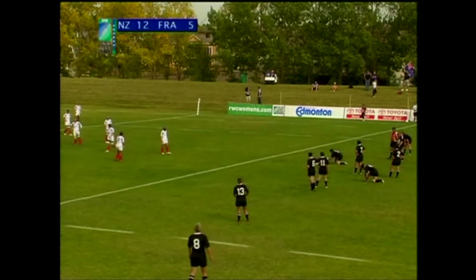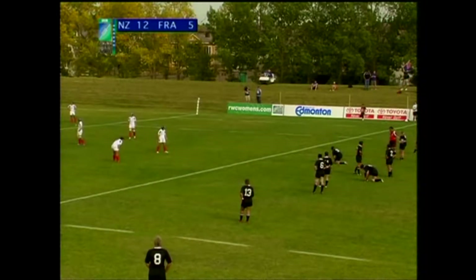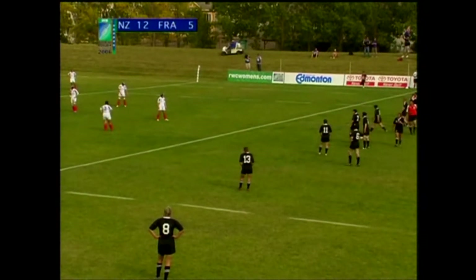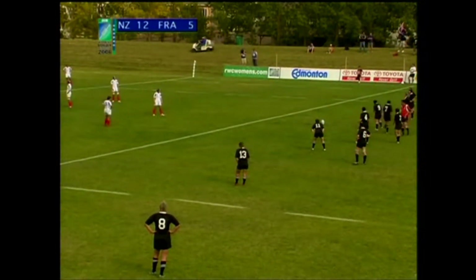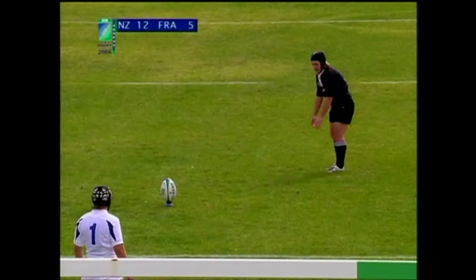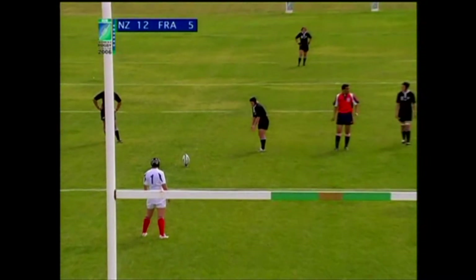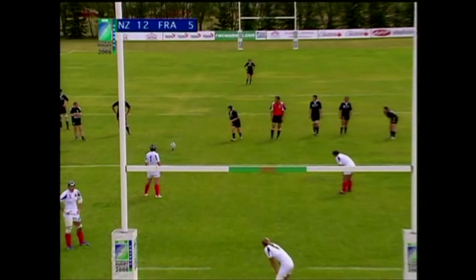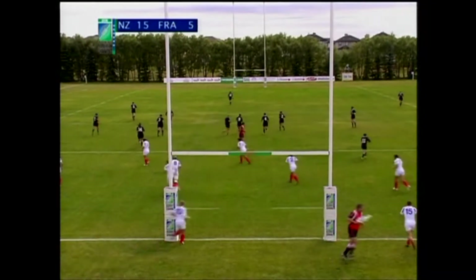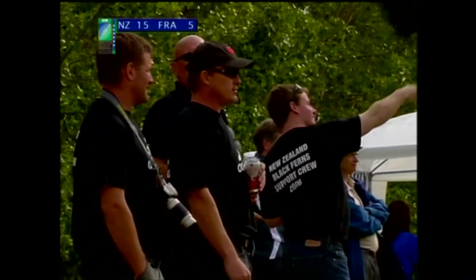New Zealand have dominated this first period of the game. They lead two tries to one and two thirds of the game virtually — possession for New Zealand. And now a chance of three more points from Emma Jensen. Multi-talented sportswoman is Jensen, as she represented New Zealand hockey at all levels, now a key figure in their rugby squad and a great kicker as well.